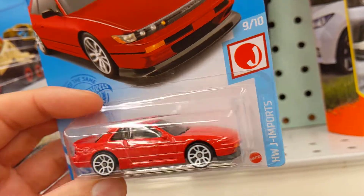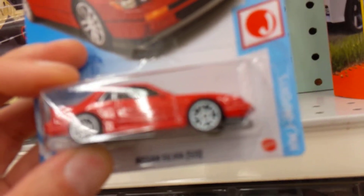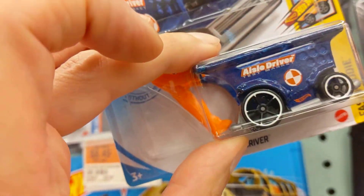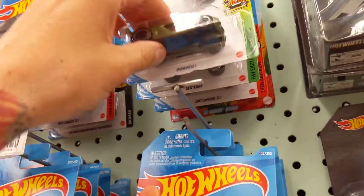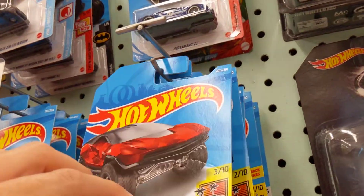Some nice wheels — I like this. Is this nice? Are that Japan import set? What else they got? They got this driver thing, aisle driver. I don't think this is a treasure hunt. I don't know what the treasure hunt is for this case, to be honest with you.